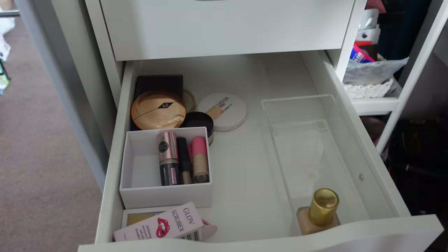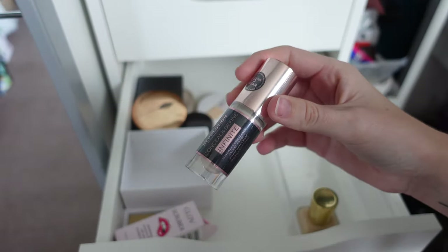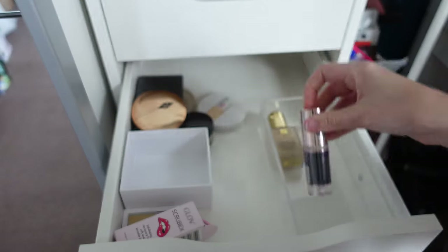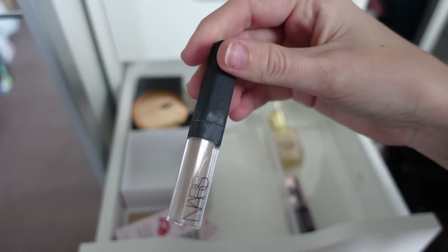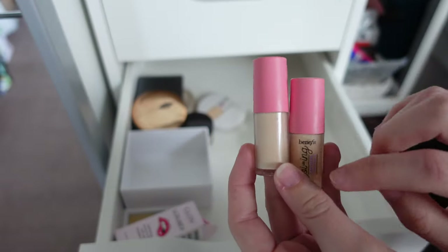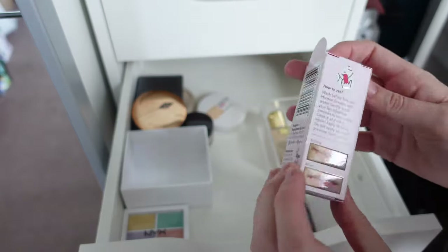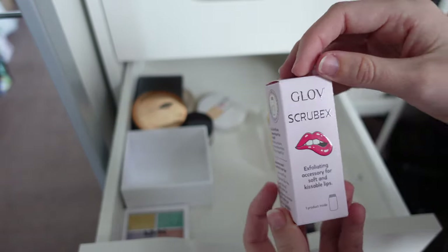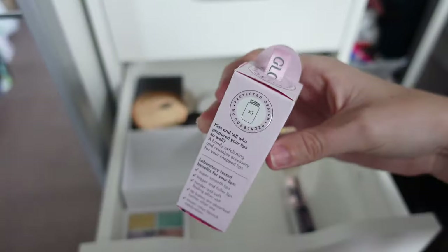I have a darker shade for my makeup artist kit so I'll put that back up top. In a little pot I have a brand new Revolution Conceal and Define Infinite in C2.5 — I'll need to use this at some point. I have a mini NARS Creamy Concealer in Vanilla which I need to get out as my current one is almost finished. I have two Benefit Boing Cakeless Concealers in number two — I love these so much, I'd happily pay full price. From a Glossy Box I got something described as a lip scrub for soft kissable lips — still in the box so I'll re-gift it.